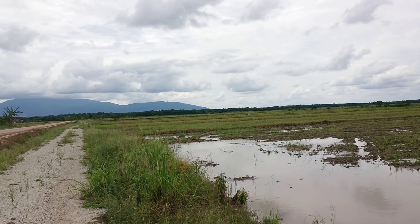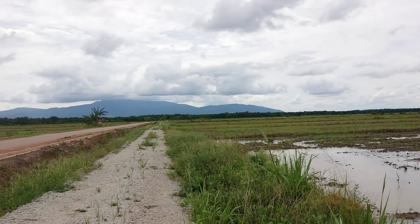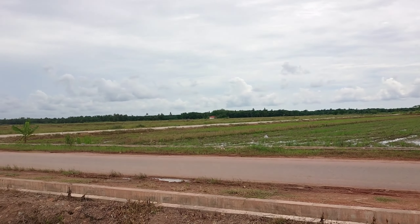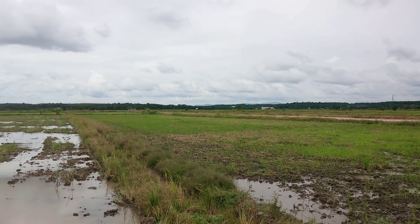Let me do a 360 view and show you. Paddy fields all around — paddy fields, rice fields, everywhere you look.